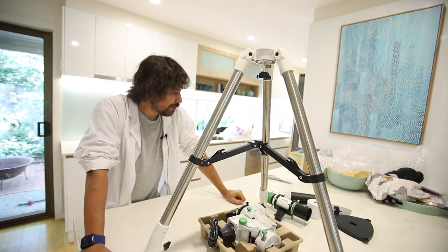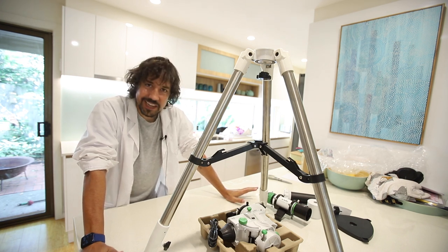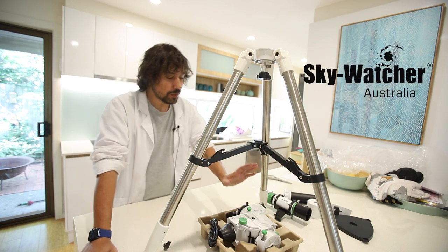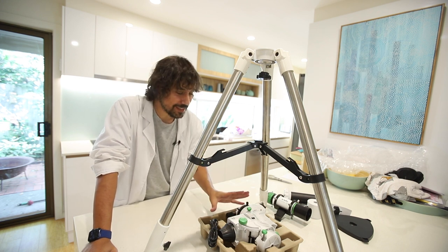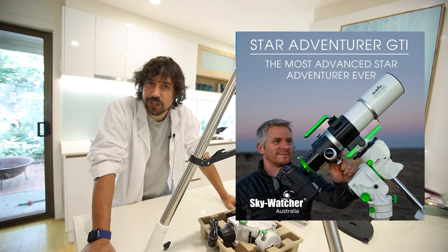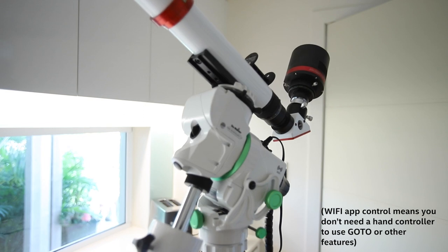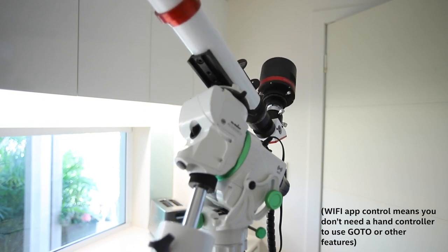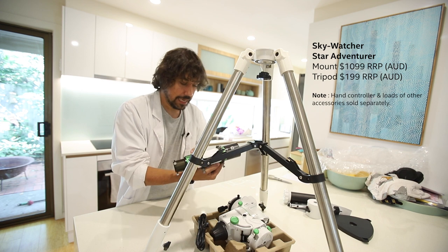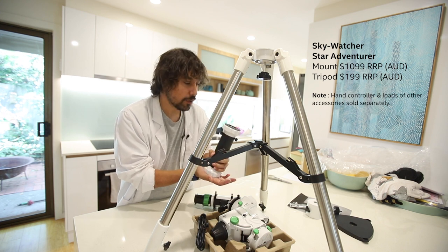This is like Christmas — like a kid in a candy store. This is like Christmas if Santa was a huge dork like me and knew exactly what I wanted. The next cab off the rank is the Star Adventure GTI. There is already an upgrade to the Star Adventure and the cool thing about it is it now includes the one thing that Star Adventure has been missing this whole time: go-to functionality. This can be connected to a SynScan hand controller right on the body. You can get the tripod separately — they've also sent me this EvoGuide 50ED guide scope and a little tri-pier attachment to go on the tripod, which is super cool.